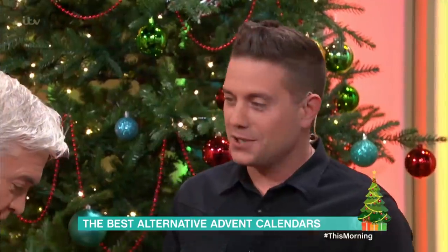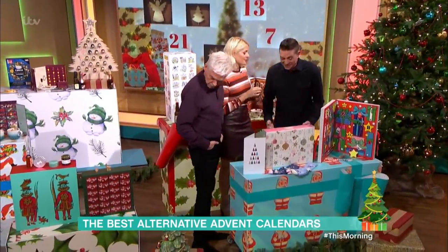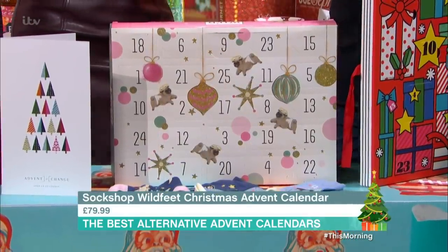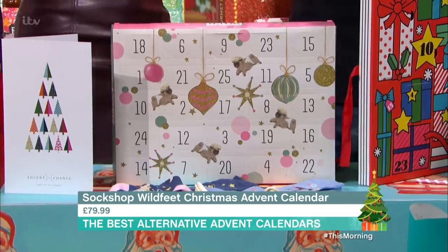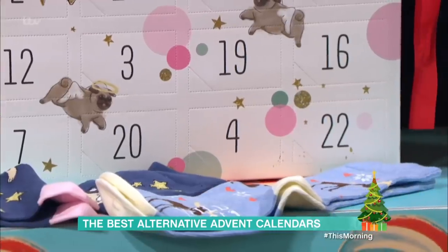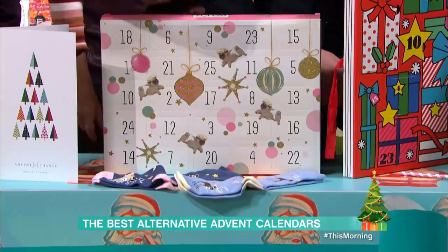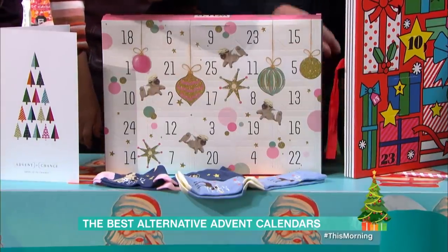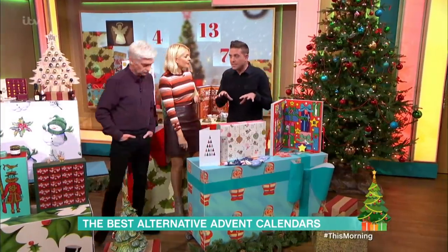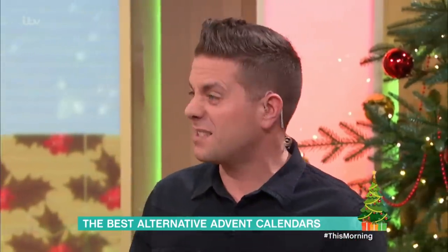Something else traditional at Christmas — socks. I still get socks at Christmas and I love it. This is from Sock Shop; they do a range called Wild Feet, with a ladies version and a men's version, two different sizes to choose from so you can actually get the right size. In every single window is a pair of socks with some kind of animal on — there's a reindeer, and that's a pug. 25 pairs for £79.99, which makes it £3.20 for a pair of socks.